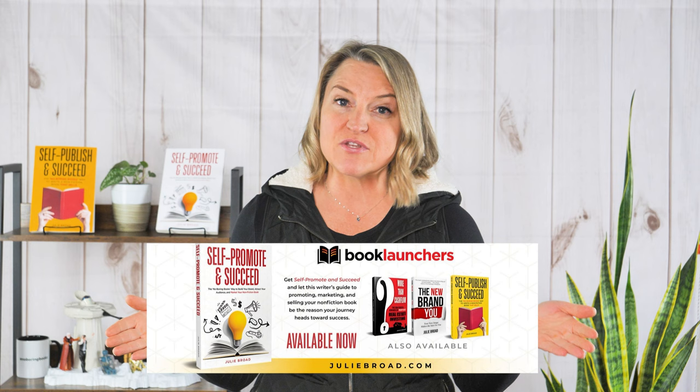Hey there, I'm Julie the Book Broad, founder of this fabulous self-publishing company called Book Launchers. I'm also the author of four books, two specifically written for authors: Self-Publish and Succeed, and Self-Promote and Succeed. You can pick them up together over at selfpublishandsucceed.com/bundle, and I've included some special gifts to support your author journey.